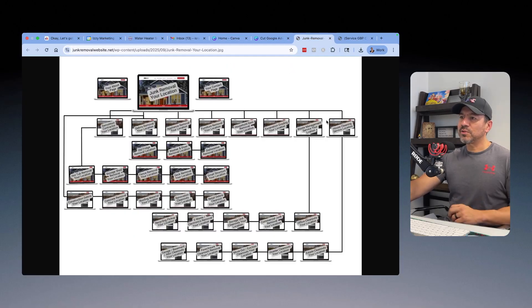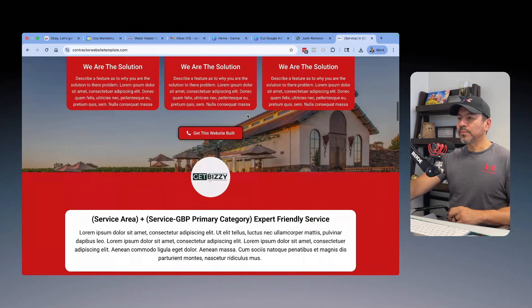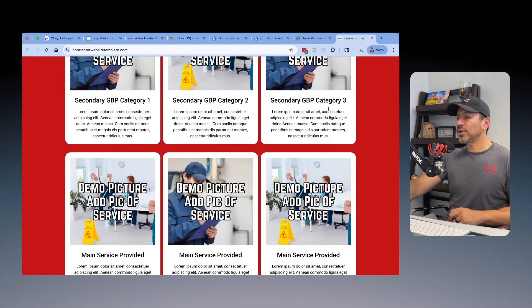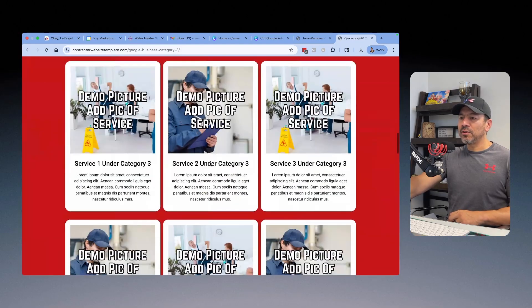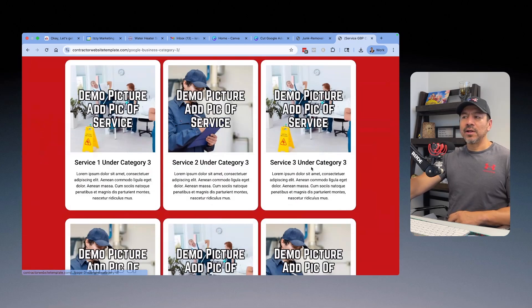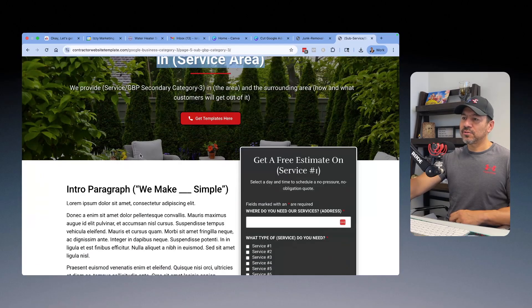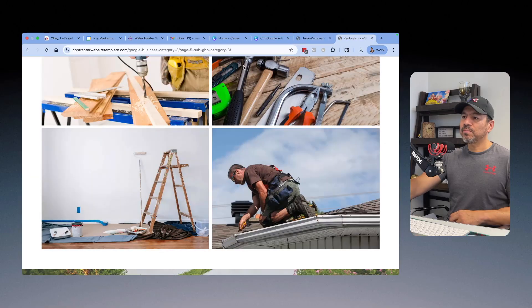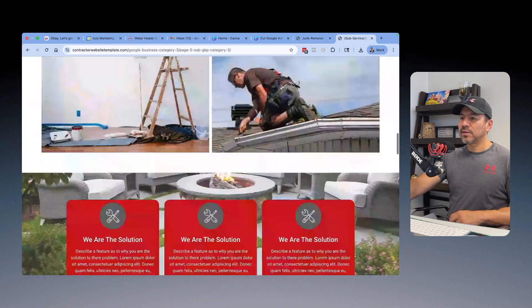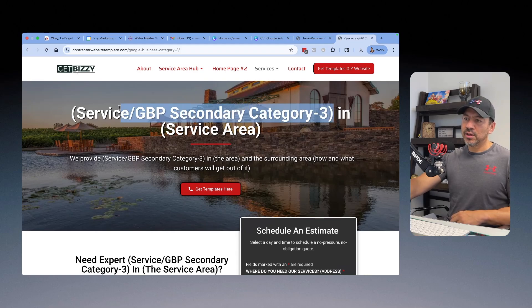For house clearance services — the third GMB category — you'd have a page for house clearance services and property cleanouts in Fresno, California, showing eviction cleanouts, estate cleanouts, hoarder cleanouts, and recent move-out cleanouts, plus garage and basement cleanouts. From there, one branch might be a dedicated hoarder cleanouts page, just like the diagram. That subpage then links right back to the house clearance services page, pointing right back into that third Google Business Profile category.